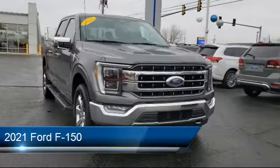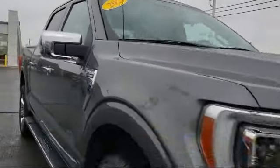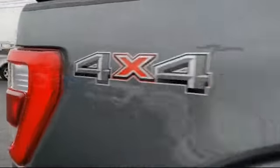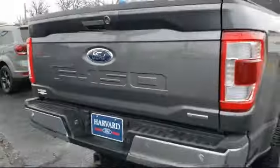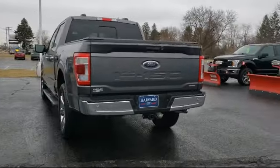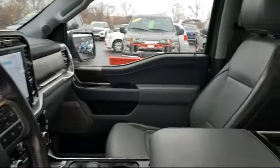It comes equipped with Smart Device Integration, Lane Keep Assist, Driver Monitoring, MP3 Player, Front Collision Mitigation, 4-Wheel Drive, Bluetooth Smartphone Integration, Steering Wheel Controls, Stability Control, Passenger Airbag, and has less than 60,000 miles on the odometer.